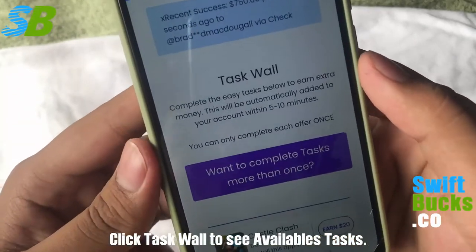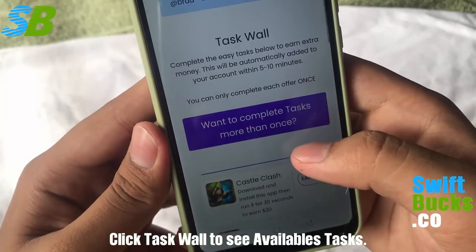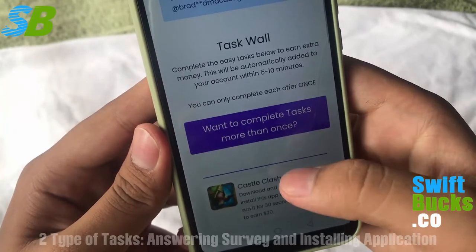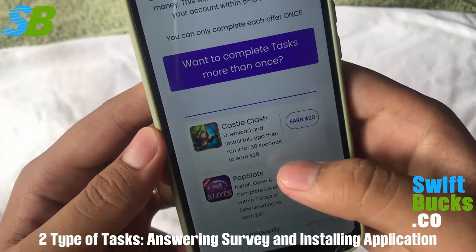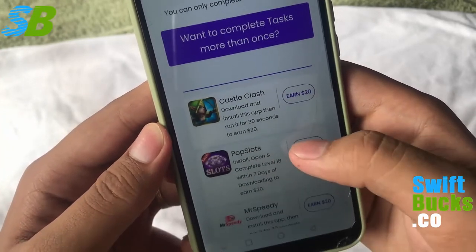Here you can complete easy tasks and earn money. Tasks are easy to do and there are two types. The first method is by completing or doing a survey — you can earn up to $30 when you do a survey and you can do as many as you want daily.